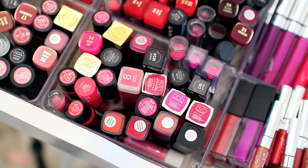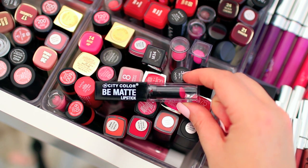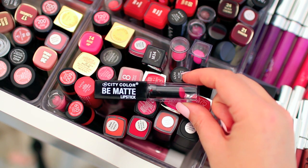I think that I'm going to declutter the majority of my City Color Be Matte lipsticks. I really like these — they're definitely affordable and a good option if you're not looking to spend a lot of money, because they are a really nice matte formula. But usually when I want a matte lipstick, I reach for a liquid lipstick that dries matte, so I'm going to go through and declutter a lot of these.